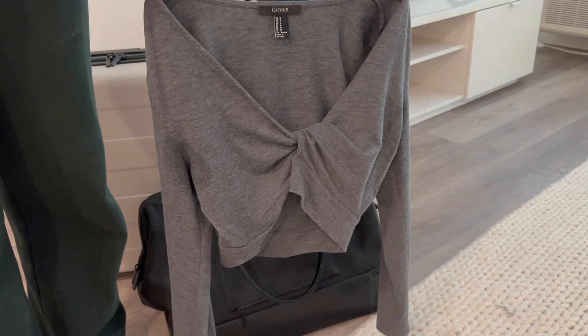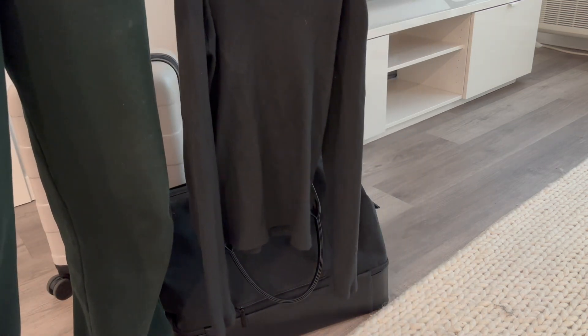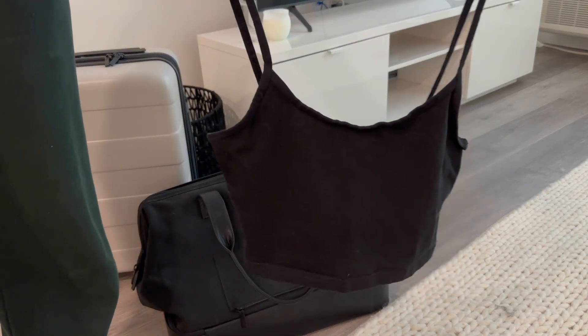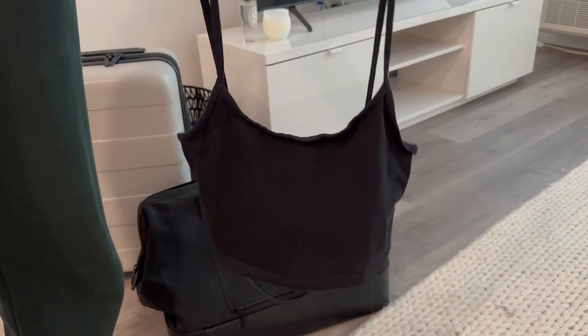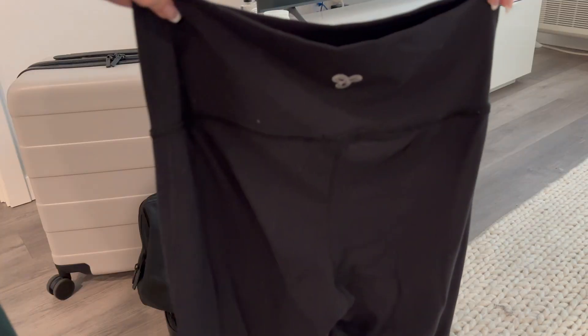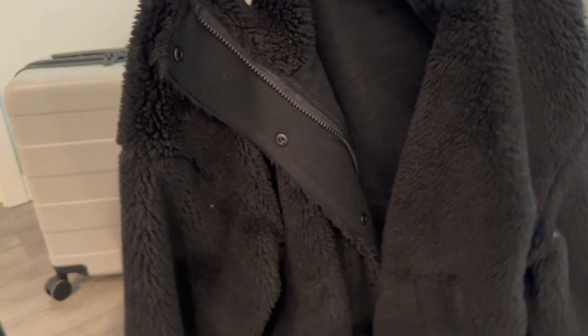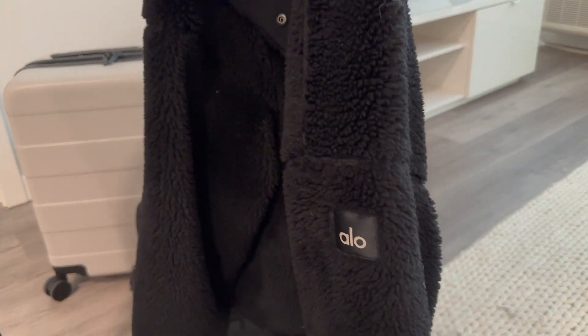I'm going to start off with a couple of long sleeves — just two of my favorites — and I'm also going to pack a couple of tank tops just to have, good for sleeping and comfort. I also love these Aritzia bootcut leggings so I'm bringing those, and since it'll be a little chilly I'm packing my Alo Sherpa jacket that keeps me so cozy and comfy.